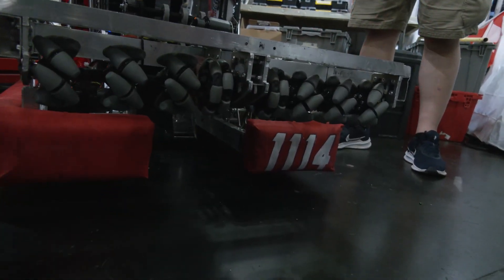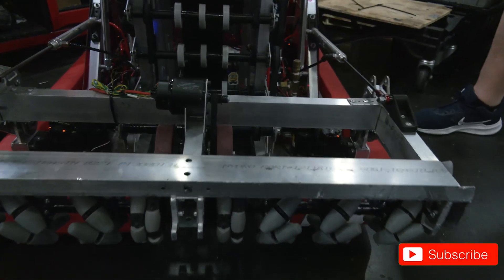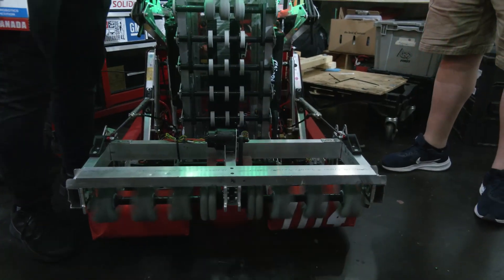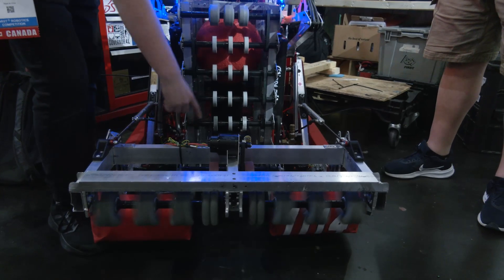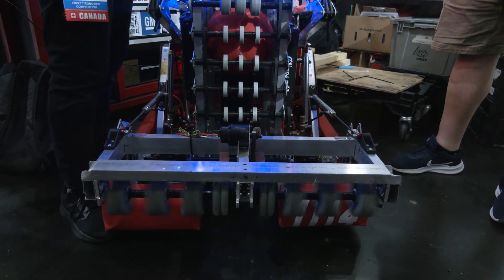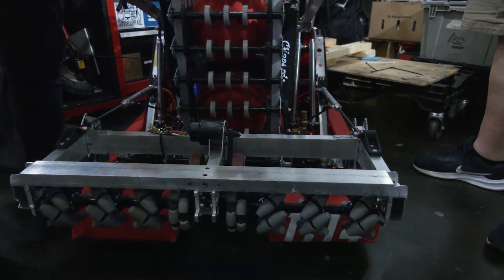It feeds up into our indexer. With our indexer, it's kind of like a wall of wheels — we did that because we don't really like dealing with polycord, and this just simplifies everything. On the inside, we have two light sensors to tell us when we have balls. The indexer is split into two parts: when the top light sensor is triggered, the top rollers stop running but the bottom ones keep running. When we feed the second ball, everything stops and the LEDs flash blue to tell our driver we have two balls and can go shoot.